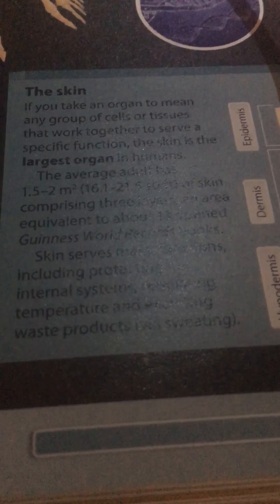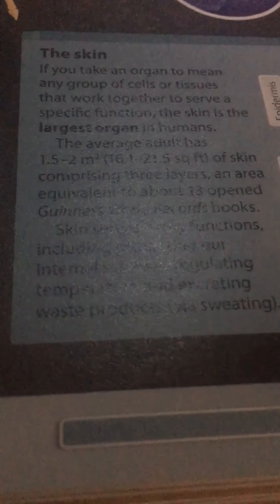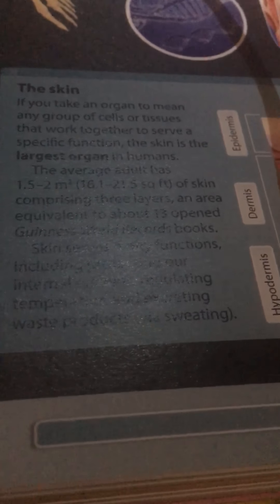Hello everybody, welcome to another video. We're doing a better beginning — I think this is number 7, or maybe number 8. I know I recorded number 6, but I'm pretty sure this is number 7. Okay, so let's get into the video.